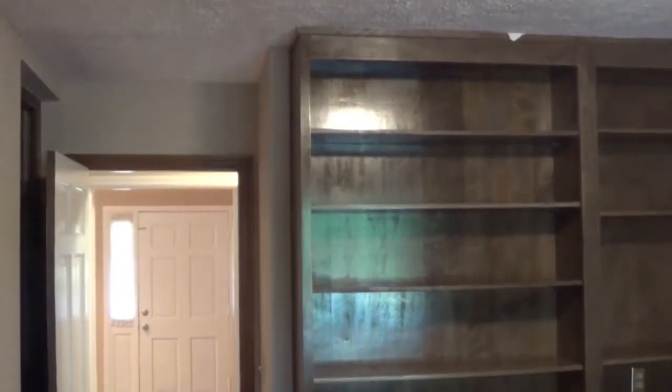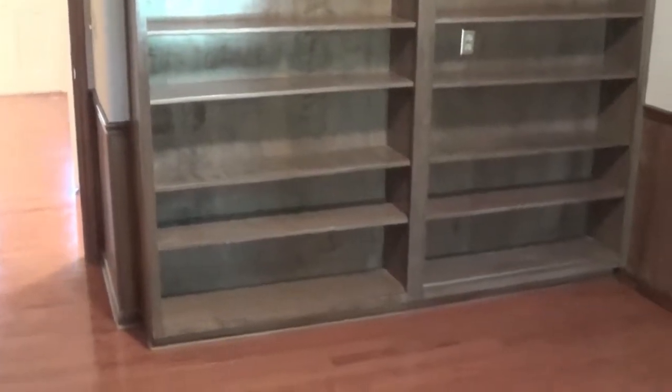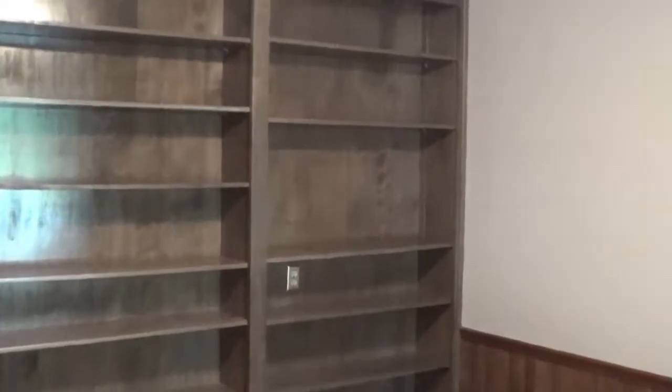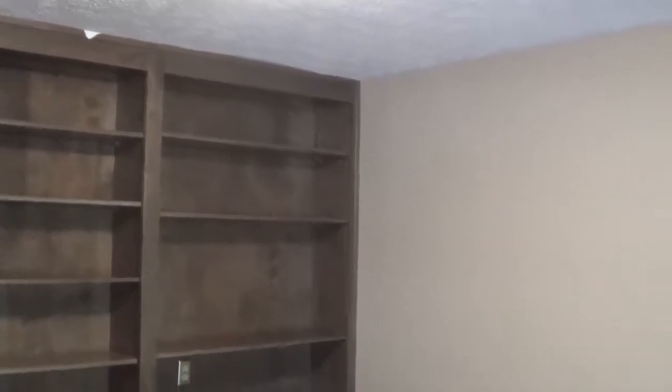I'm standing in the fourth bedroom of this house, which could also be an office. Again, all hardwood floors, and there are great bookcases floor to ceiling. This could be an office, study room, reading room, or library — or it could be your fourth bedroom.